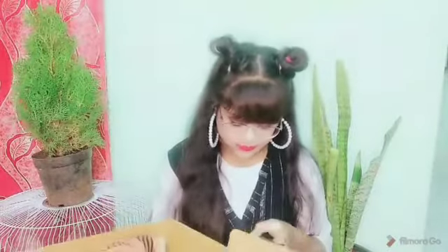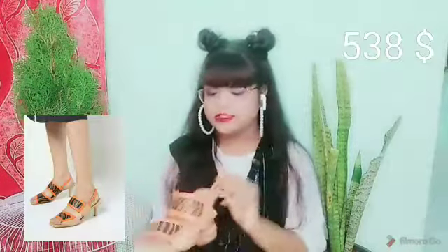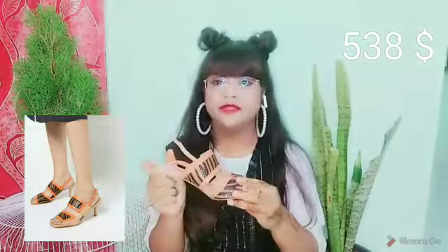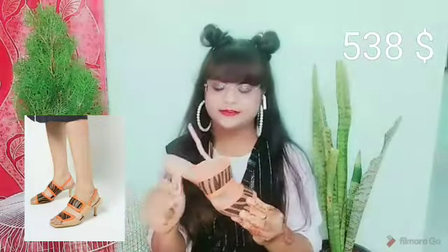Our first product is a sandal named RGO Striped Single Back Knitted Heels. It has a 1.5 inch heel, it is very comfortable, and it is from the brand RGO in size 37. It is very comfortable for daily use, so do check it out.